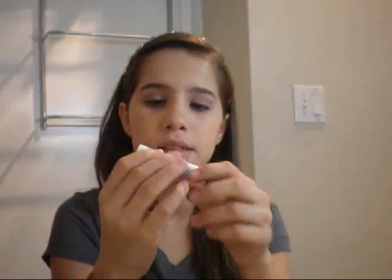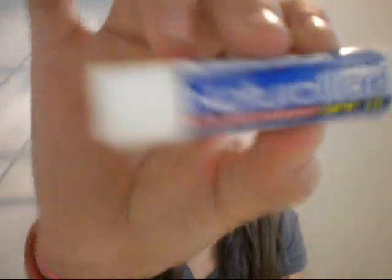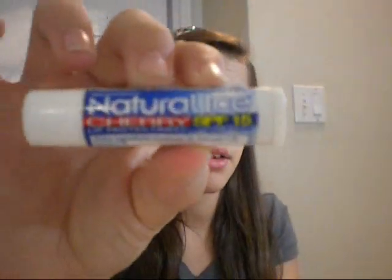Then I have some chapstick — it's Natural Ice Cherry and it's SPF 15. I always make sure my chapstick has SPF.